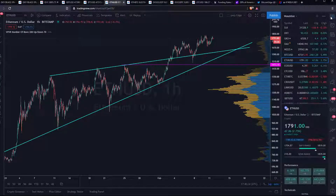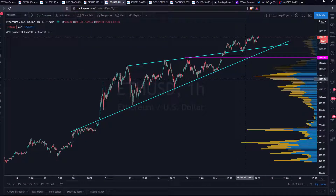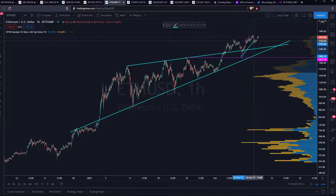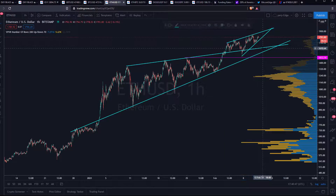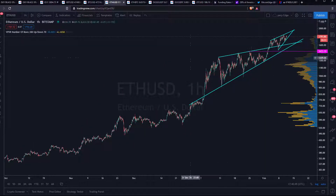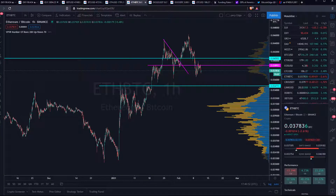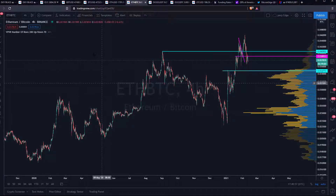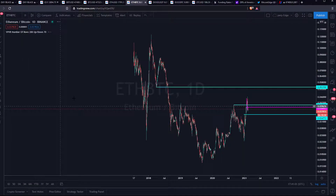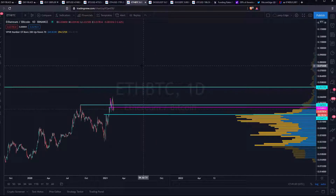Ethereum did not break an all-time high, but it's still looking good. It's making another rising wedge at the moment. Ethereum has been making a lot of rising wedges lately and they've all been breaking to the upside on higher time frames and on lower time frames. Really special, because rising wedges usually are bearish, but in a bull market everything can break up. Ethereum/BTC, however, is not looking that good — it's looking kind of weak.